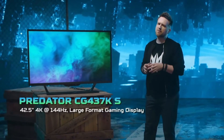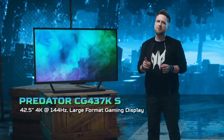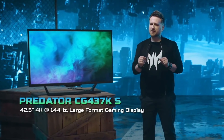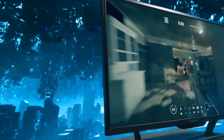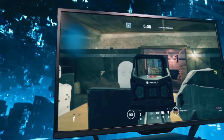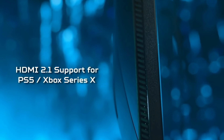Now on to their gaming line. Acer showed off a massive 42.5-inch 4K 144Hz 1ms monitor that is HDR1000 with 90% DCI-P3 coverage. The model is the CG437KS and it supports variable refresh rate, G-Sync, HDMI 2.1, and a built-in KVM switch so you can control more than one PC with the same keyboard and mouse. At $1,800 with availability in the United States starting in November, it looks quite appealing.